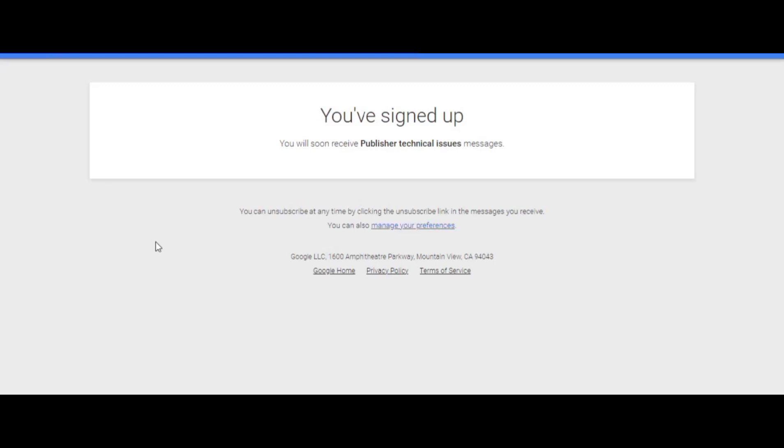After completing all of this, your website will be added to Google News. You must wait for some days to get approval. Once approved, they will send you an email to your email address confirming your approval.